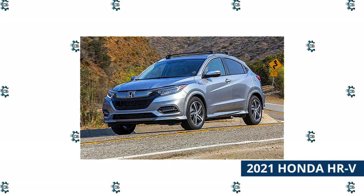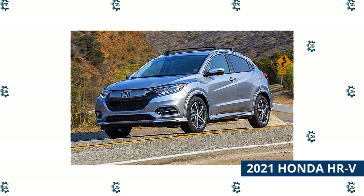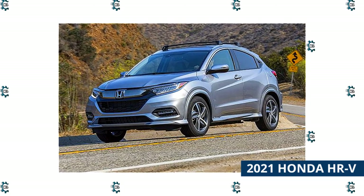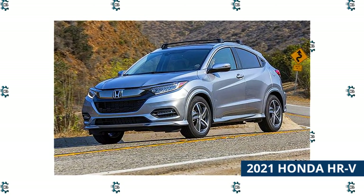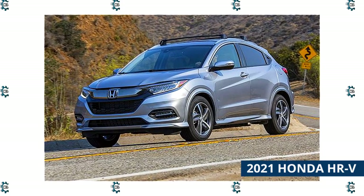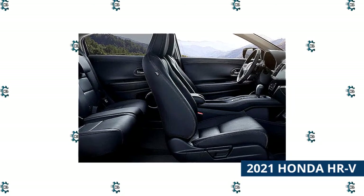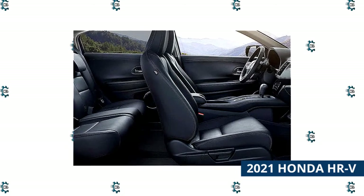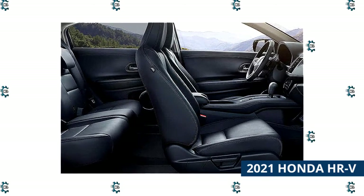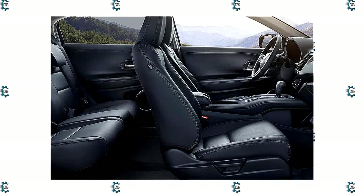Buyers have gravitated toward SUVs and crossovers for years, so it's no surprise that Honda decided to capitalize on that craze by expanding its lineup. The HR-V is the smallest crossover that the automaker currently sells, slotting into the lineup below the CR-V. The 2021 HR-V is powered by a frugal but somewhat unrefined 1.8-liter inline four that produces 141 horsepower and 127 pound-feet of torque, with power hitting either the front or all four wheels through a continuously variable transmission.